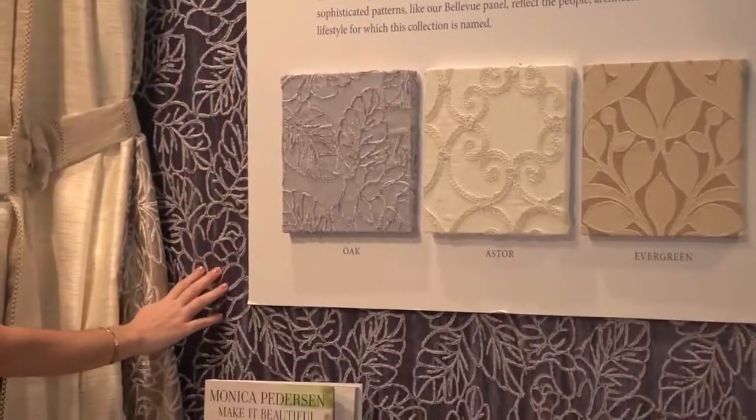So Monica, we are here in Las Vegas at the Winter Market and you are launching your textiles with Softline. It's so great to be here with you. Congratulations. Thank you. Now this is just a total dream come true. My whole career started with draperies and it's pretty much come full circle.